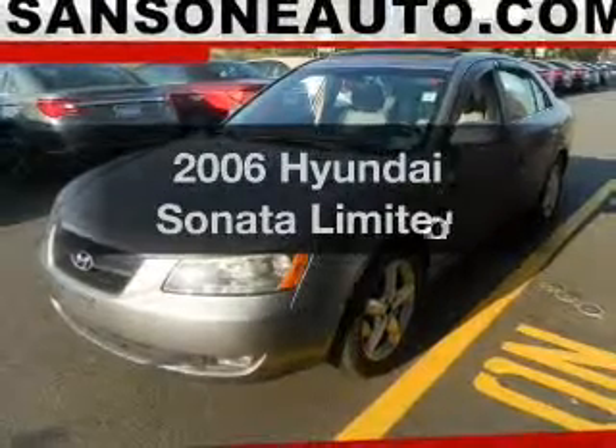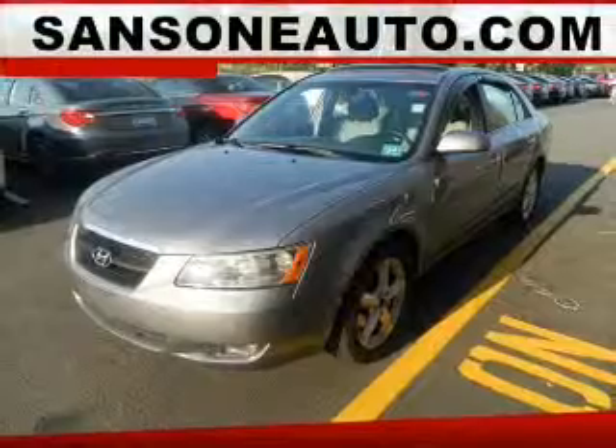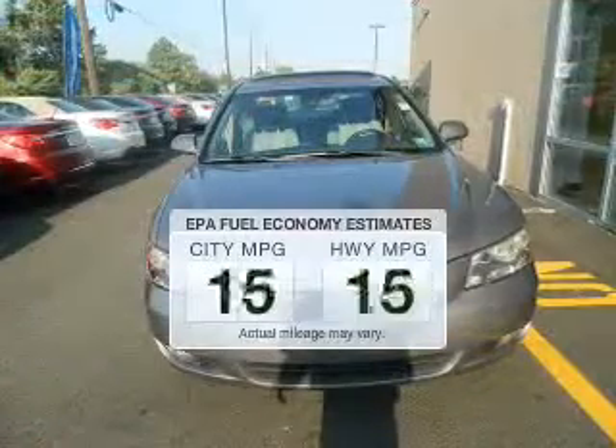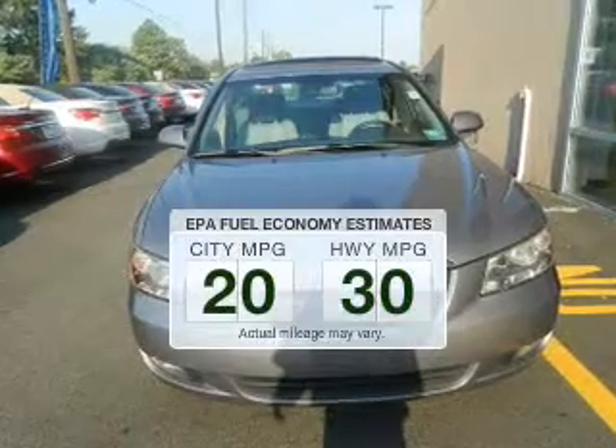Introducing the 2006 Hyundai Sonata. Travel the roads in style and comfort in this great vehicle. Save your money — make fewer trips to the gas station when driving this fuel-efficient vehicle.